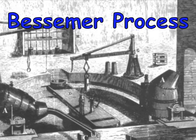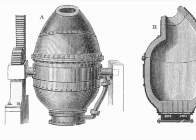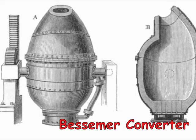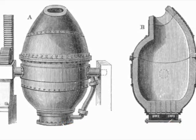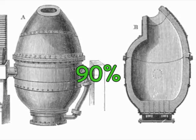Bessemer began working on the solution for the lack of cheap steel in 1850. In 1855, he patented his newly developed process. This process was carried out in a large steel container called a Bessemer converter and involved using oxygen in the air, blown through molten pig iron to burn off impurities and create steel. By 1880, more than 90% of the U.S. used the Bessemer Process as their main way of making steel.